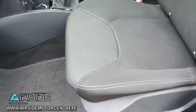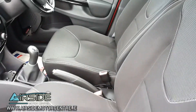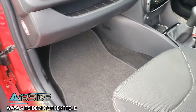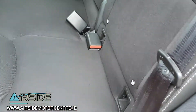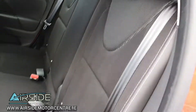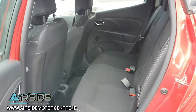Inside, you have Isofix on the passenger seat, and you also have side airbags — really nice clean interior. Also in the back you have Isofix on both sides for two more baby car seats.